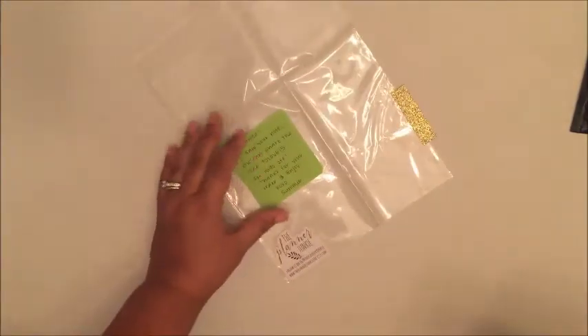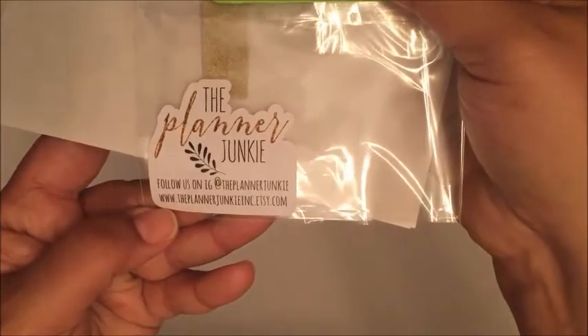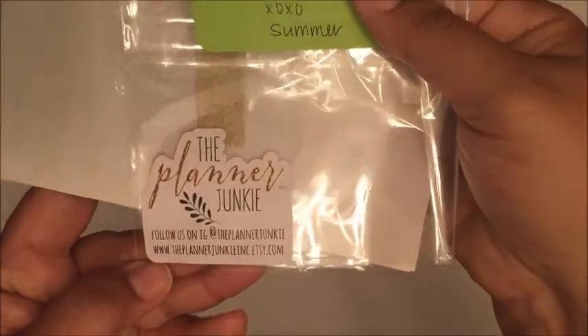When you turn this over, it has this little washi tape holding down the cellophane baggie. Right here at the bottom it says 'The Planner Junkie — follow us on Instagram at the planner junkie' and the website is www.theplannerjunkieinc.etsy.com. Her information will also be in the description box below.